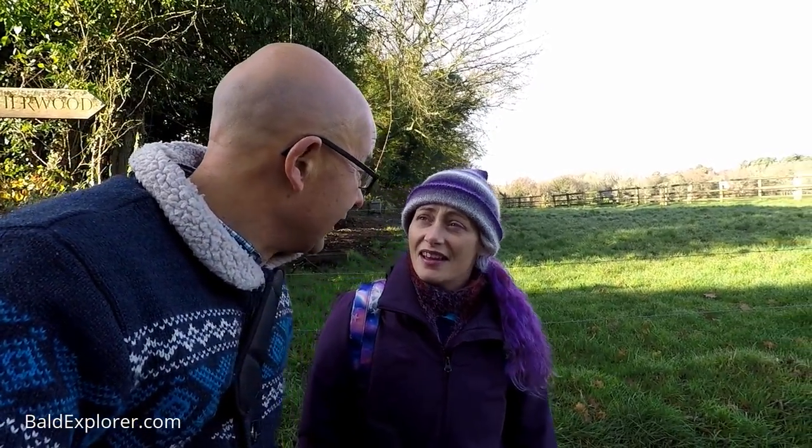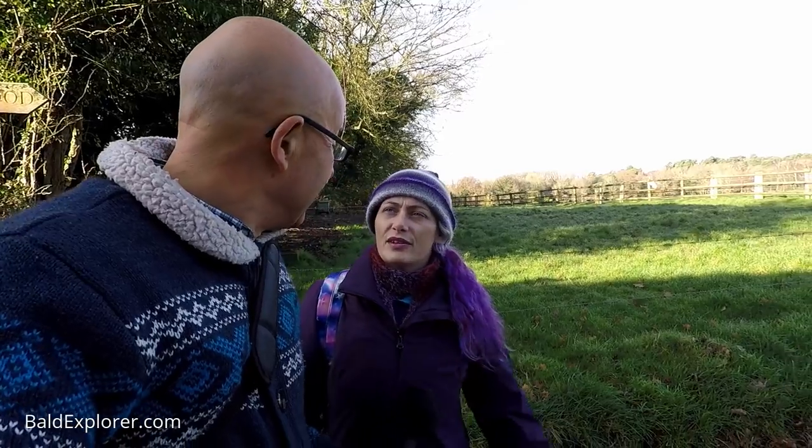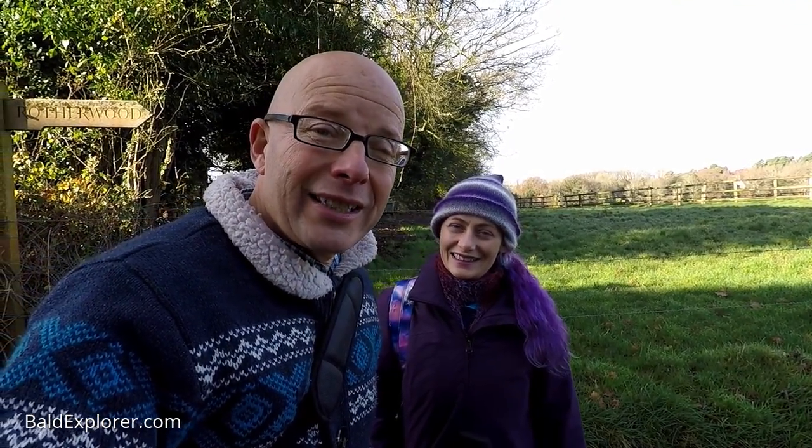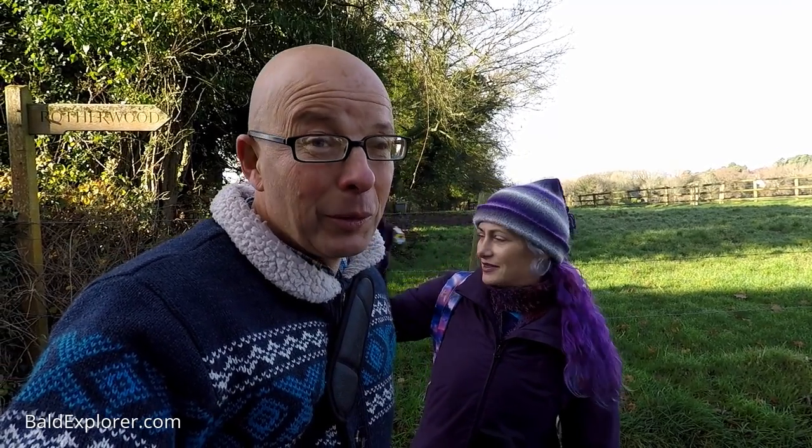Anyway, hope you've enjoyed this little meander. It's been good — nice to get out in the fresh air again, it's been a while. Don't forget to leave a comment, make any suggestions of places you'd like us to go and explore, and of course become a patron and support the channel. Subscribe, like, and share. Till the next time, from Julia and I — goodbye!